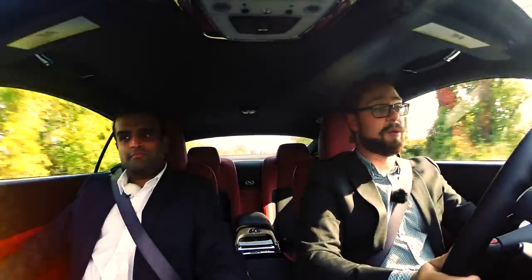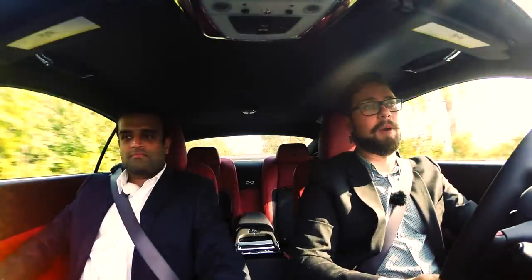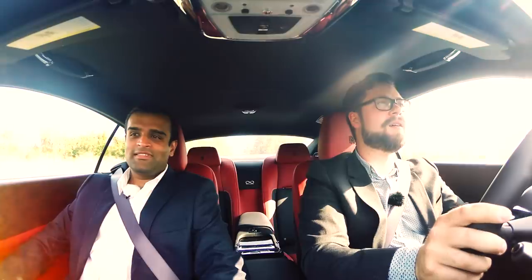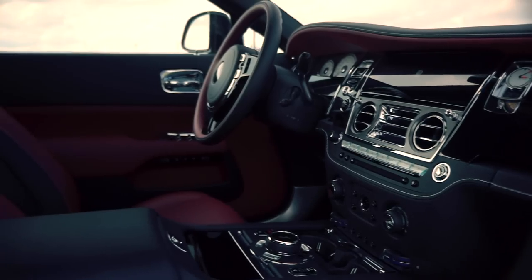So again with the acceleration — I didn't actually put my foot down before. It's genuinely fast for how big a vehicle this is. It's so quiet in here.